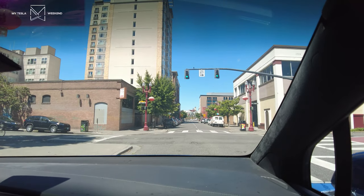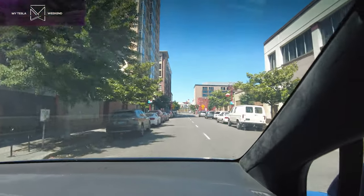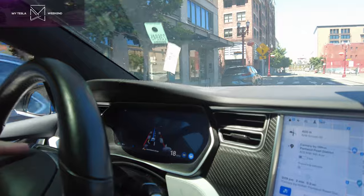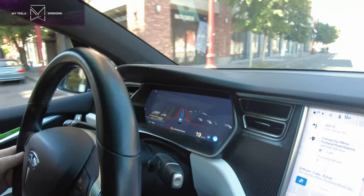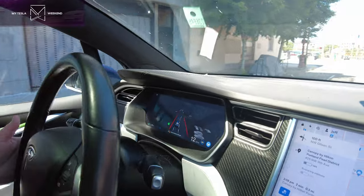I got it and of course immediately wanted to try it out, so I took it over to a friend's house, showed it off, drove it around a little. And you can see how the display here changes now — it's very different than it used to look. This is what's called the new visualization for the autopilot or self-driving system.